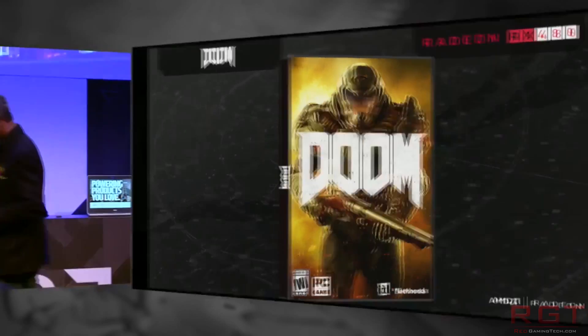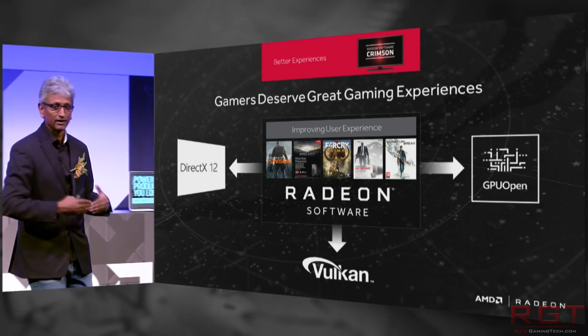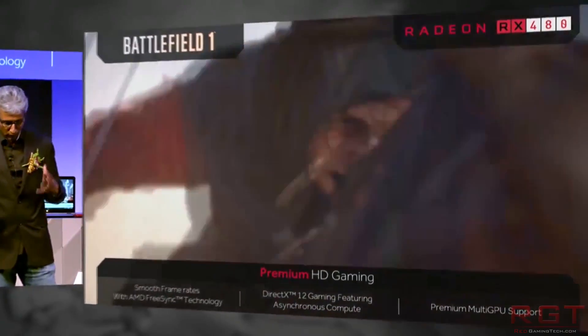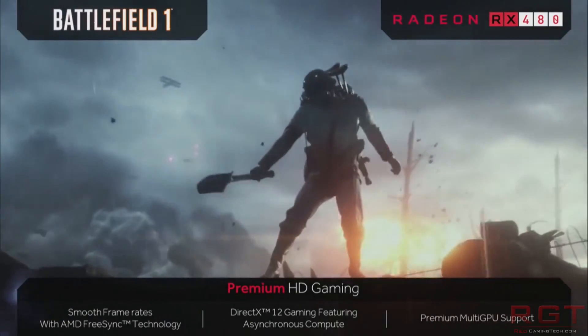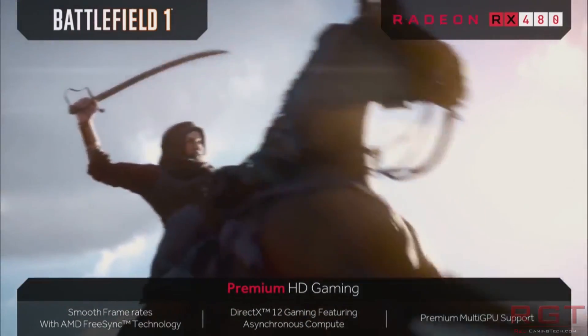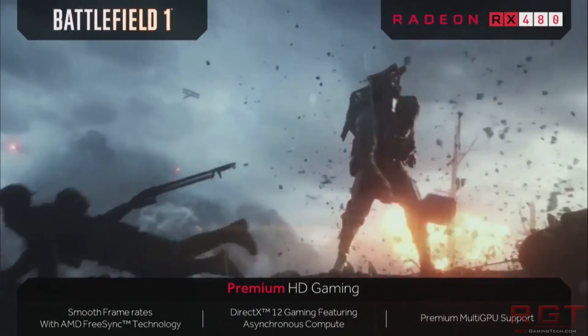We will definitely be reviewing the RX 480 and Pascal. If you're curious about my personal take on the cards, definitely stick around. I'm also trying to get some of the lower-end cards like the 460 to review as well, because I'm quite curious how they perform. Obviously, it depends on the number of GPUs available. My review schedule is going to be quite busy because I've got some other hardware coming.